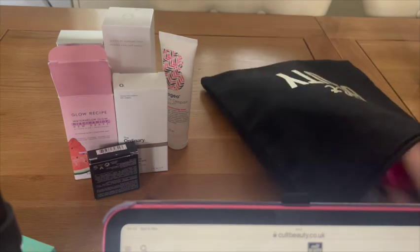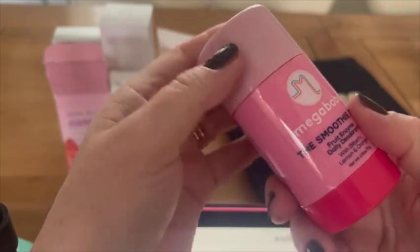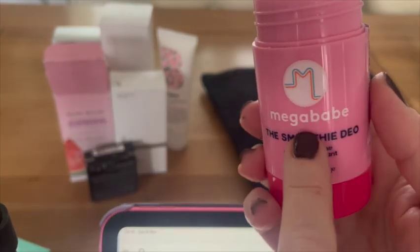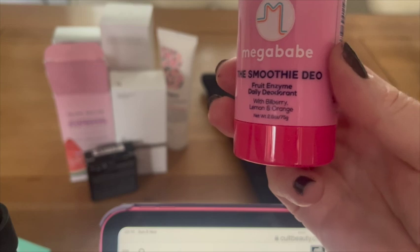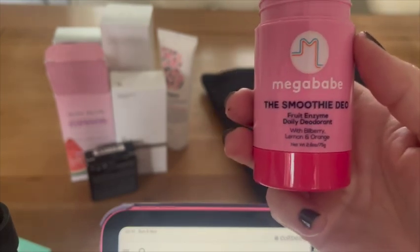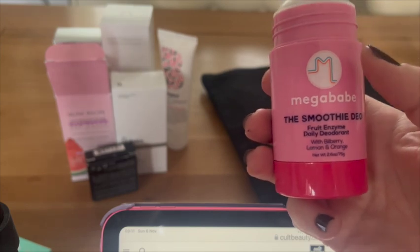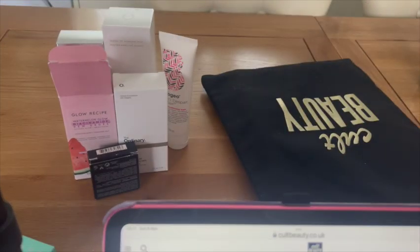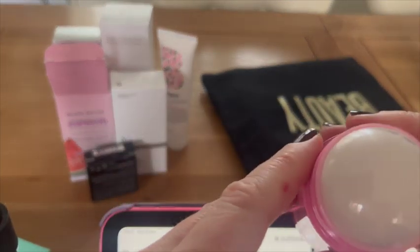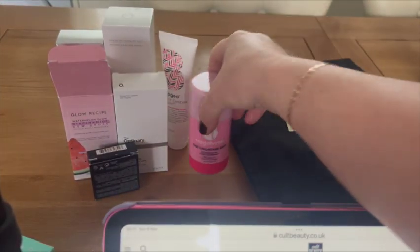I absolutely love the scent when I opened this one — it's Megababe, full-size Smoothie Deo fruit enzyme daily deodorant. It's vegan and helps control unwanted odors via pH-balancing fruit enzymes. It smells absolutely gorgeous — definitely like a fruit smoothie. I can smell vanilla, strawberry, and all sorts of beautiful notes. Beautiful stuff.